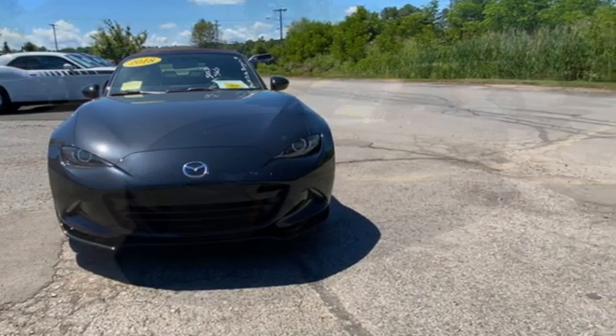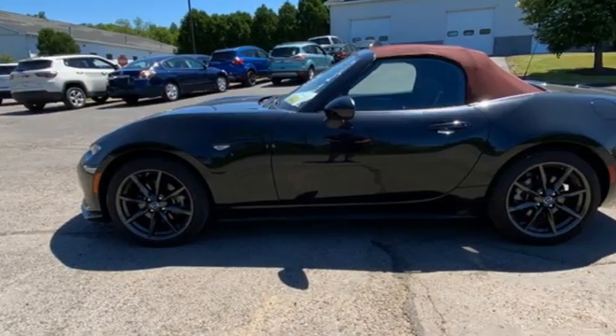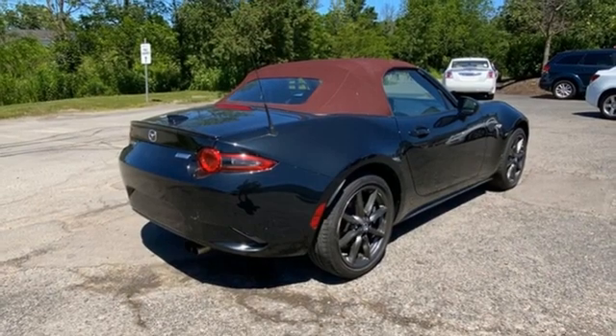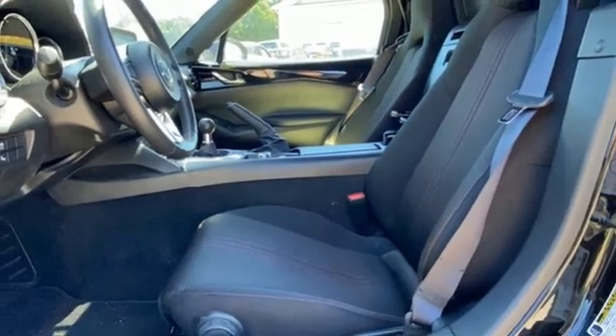It boasts an impressive list of features, like these: rear-wheel drive, aluminum wheels, Bluetooth wireless audio streaming, advanced keyless entry, front heated bucket seats, external memory control, manual tilting steering column, two USB ports, and manual transmission.